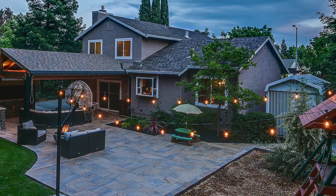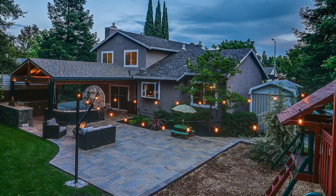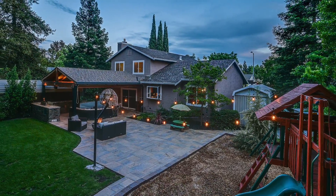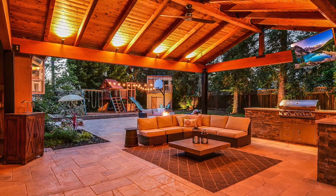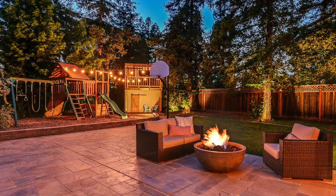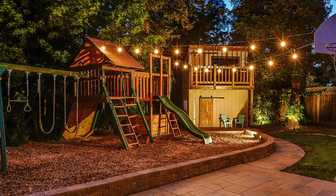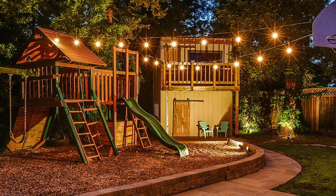This home has a spectacular family-friendly yard that will have you living outside and enjoying every inch of this 11,000 square foot lot. Entertain under your custom redwood pergola with built-in barbecue, and relax by the fire pit in the evening.